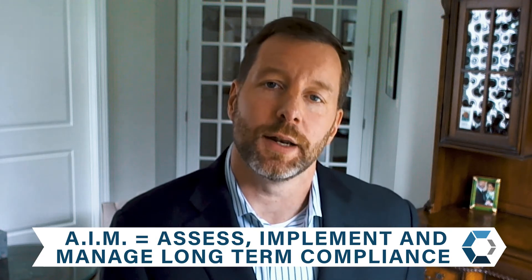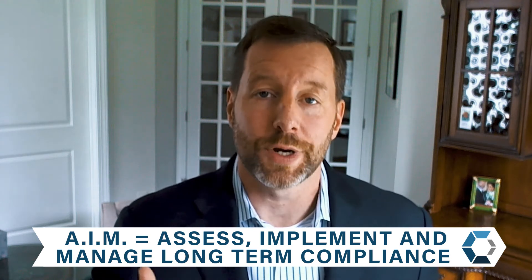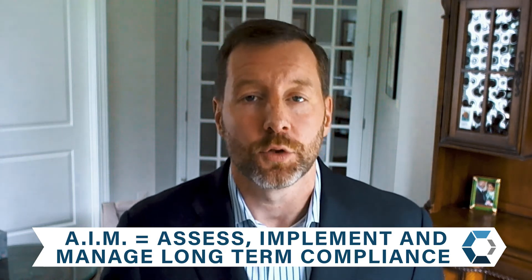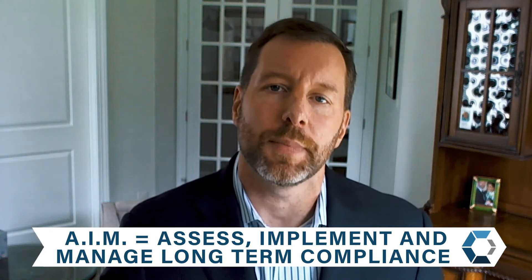And then M — manage your compliance for the long term. CMMC is not a one-and-done activity. It's actually a three-year cycle where you'll be re-accredited and re-certified, so you have to maintain and manage your overall compliance throughout the entirety of that life cycle. So: aim for compliance — assess, implement, manage.